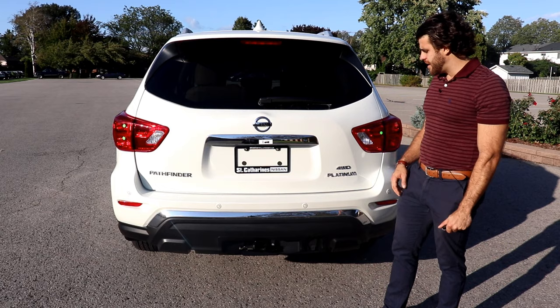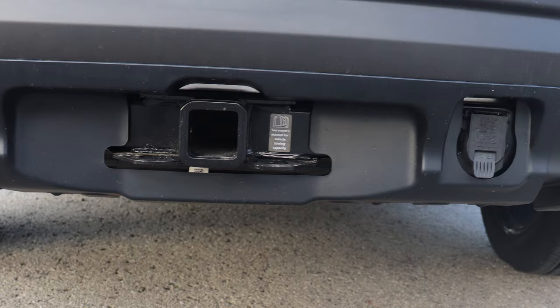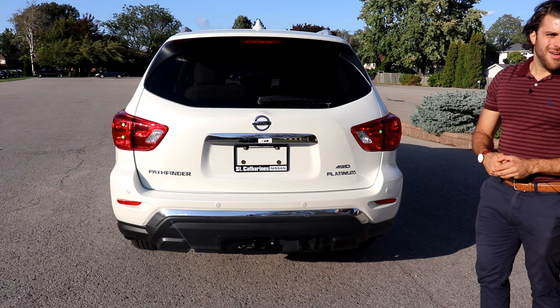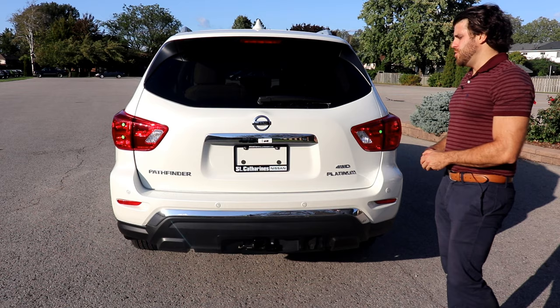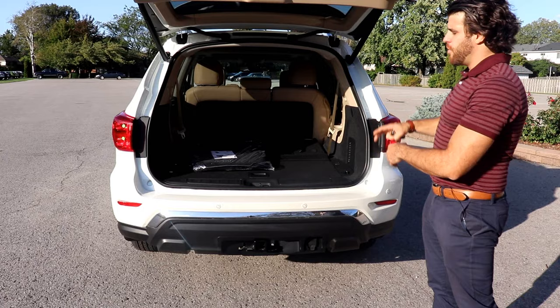It is four-wheel drive, and when you go up to the higher packages you also get the tow hitch. The Pathfinder is one of the class leaders in towing — you can tow about 6,000 pounds, perfect for boats or trailers. There's also a foot-activated power liftgate: just wave your foot underneath and it automatically opens the trunk, making it easy when your hands are full of groceries.